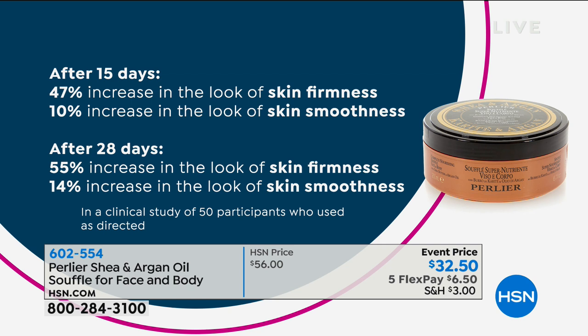Let's share the clinicals. We went really to the next level creating this body cream — we wanted a completely new experience. After 15 days, your skin regardless of where — face or body — is going to feel firmness of up to 47%, and skin smoothness with a 10% reduction of wrinkles on your body and face. After 28 days, we increase the firmness and decrease the wrinkles even further.